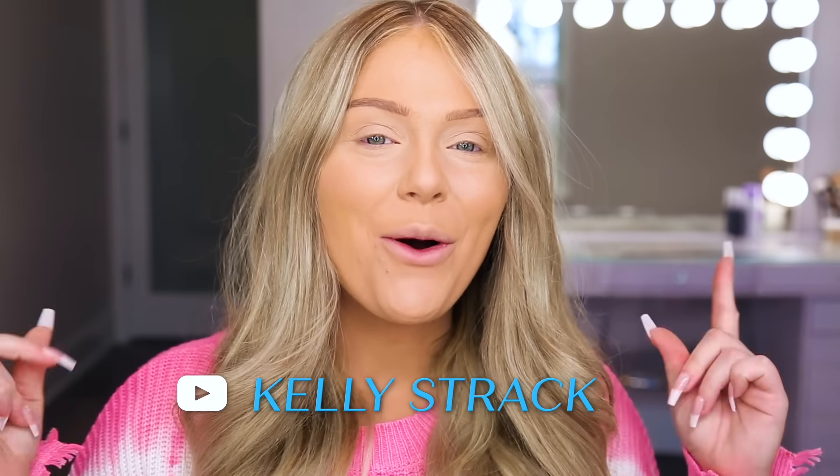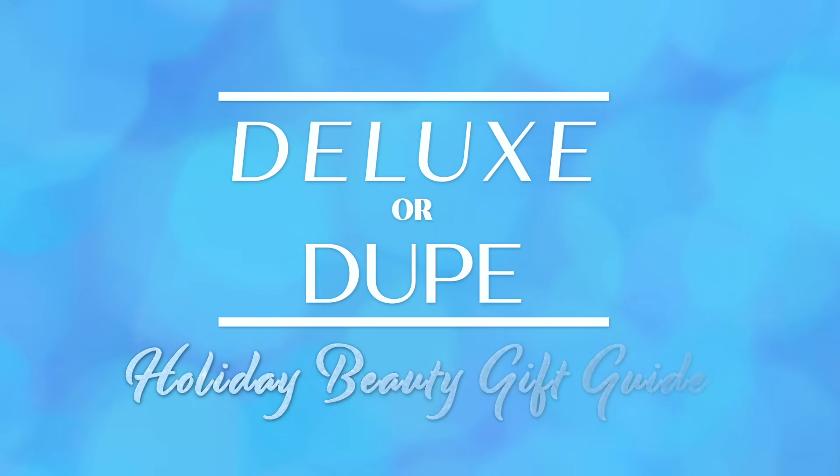Hi everyone. Welcome to Parade. I'm Kelly Strack and on my channel, I show all things makeup and beauty. Today, I'm going to be bringing you some high-end and affordable holiday beauty gift ideas with the Deluxe or Dupe gift guide.